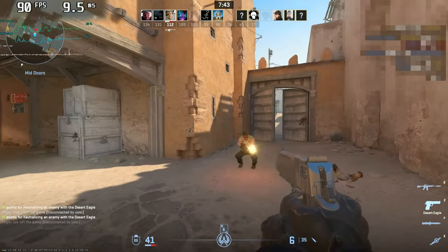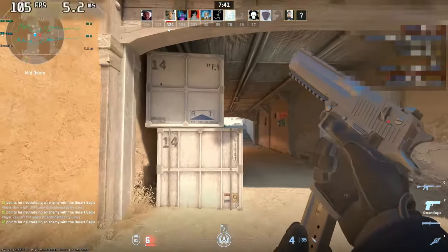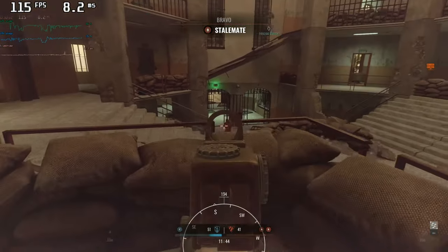It's much better to have a smooth 30 frames per second compared to having 60, and then 9, and then 120, and then 15, and so on.